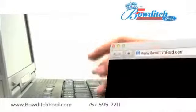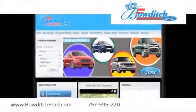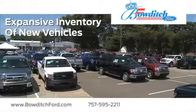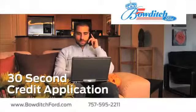And visit us online at www.bowditchford.com. While you're there, check out our expansive inventory of new vehicles and fill out our quick and easy 30-second credit application.